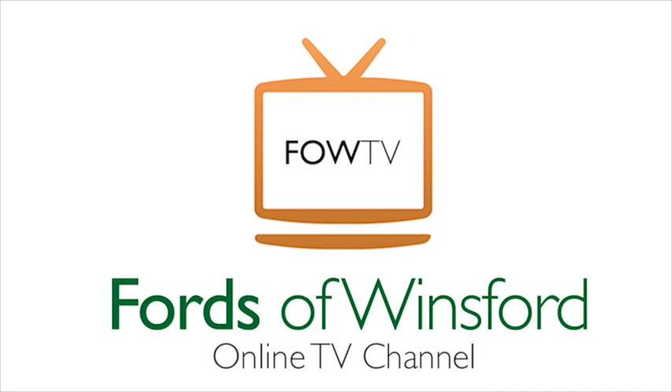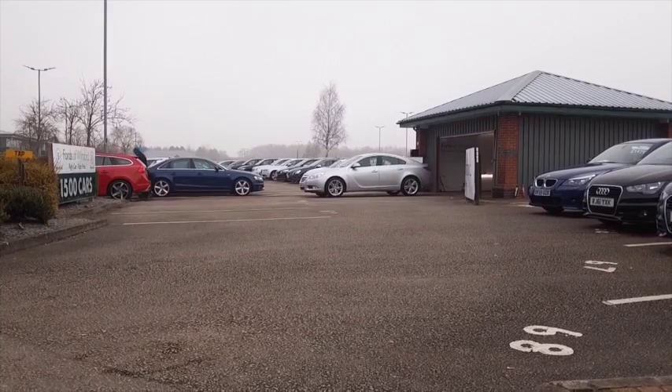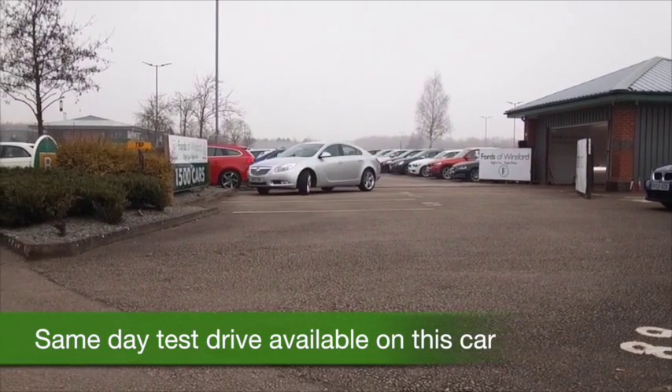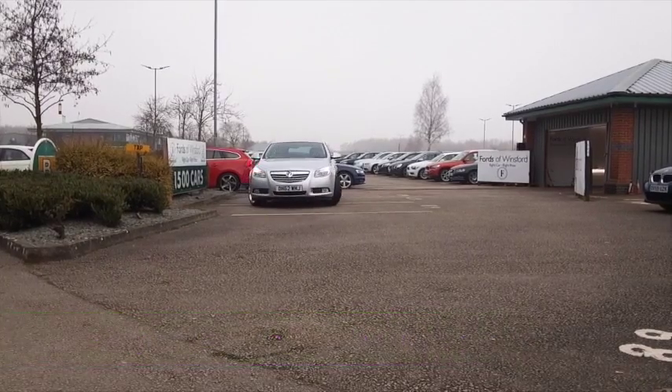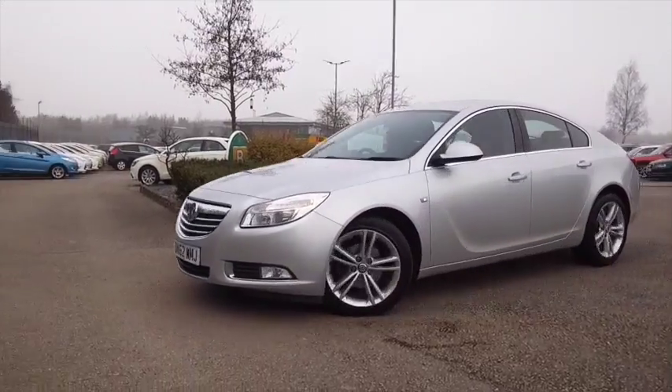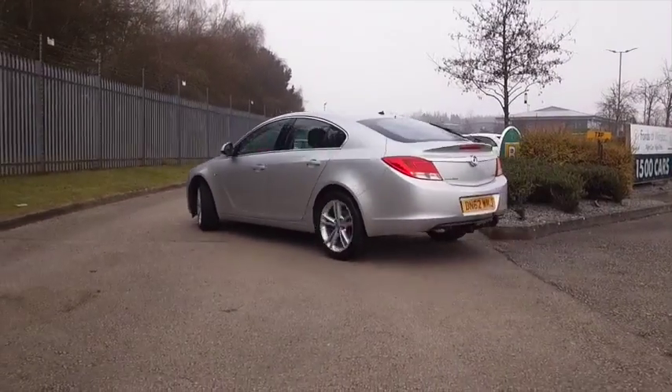Here we have an Insignia looking very sleek in sparkling silver — you'll get on famously. These are great to drive, and certainly with the 2 litre diesel you're not going to be worried about the running costs. This is a very smooth performer that returns about 58 to the gallon combined. So that's good.